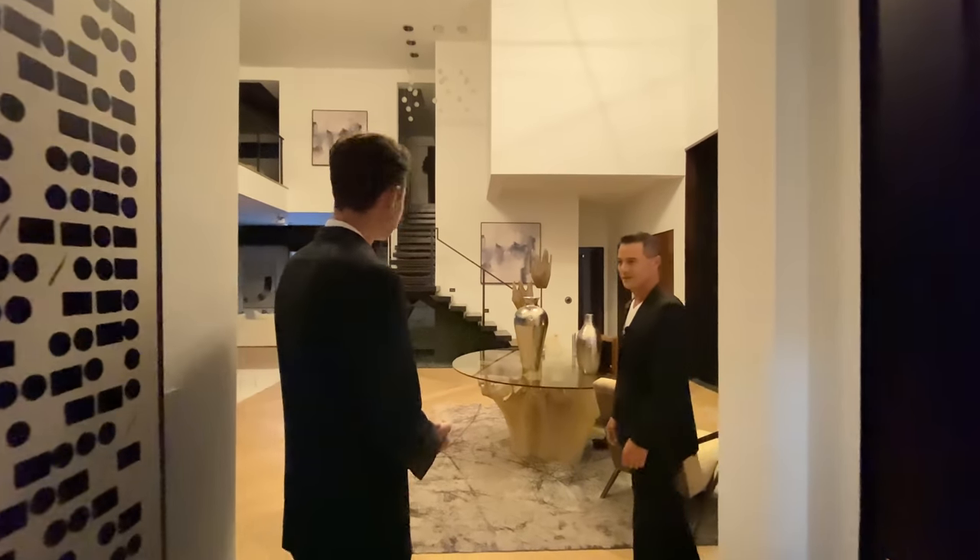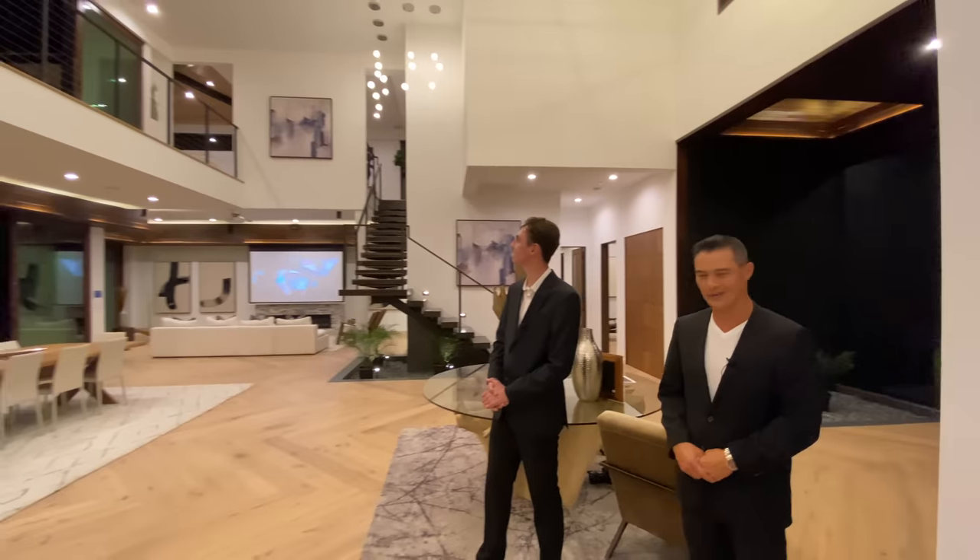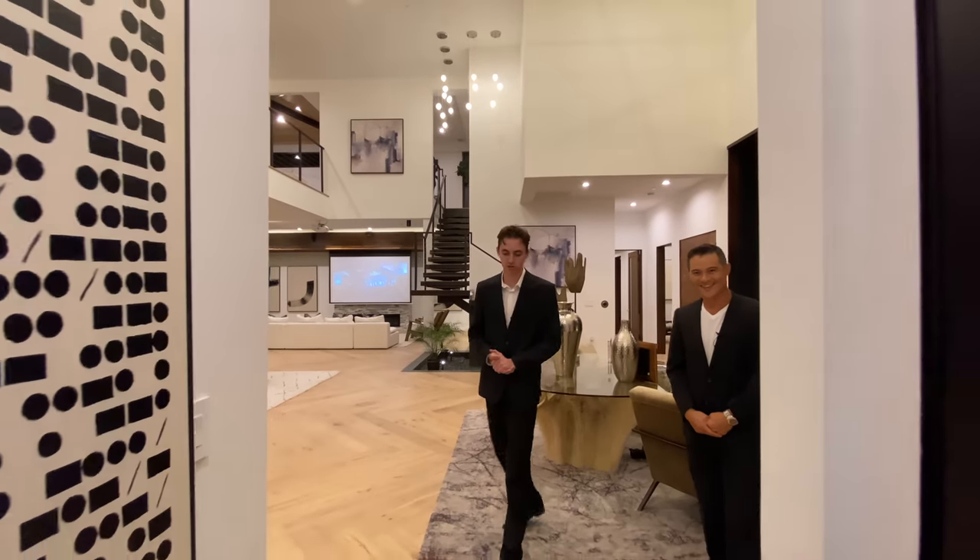This is a realtor's dream — this home, you just press one button and the whole house lights up. Look at how beautiful that is — mind-blowing.